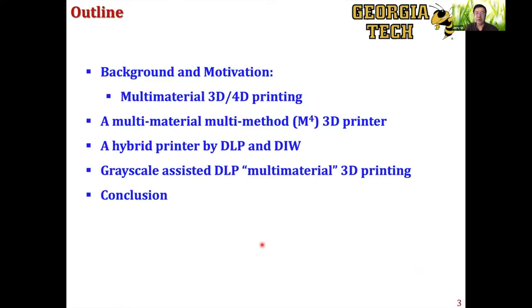Here's the outline of what I'm going to talk about. I'll cover the background and motivations very quickly, and then we'll introduce three multi-material printing technologies we developed over the past four or five years: a multi-material, multi-method 3D printer; a hybrid printer combining DLP and DIW; and a grayscale-assisted DLP multi-material 3D printing approach.